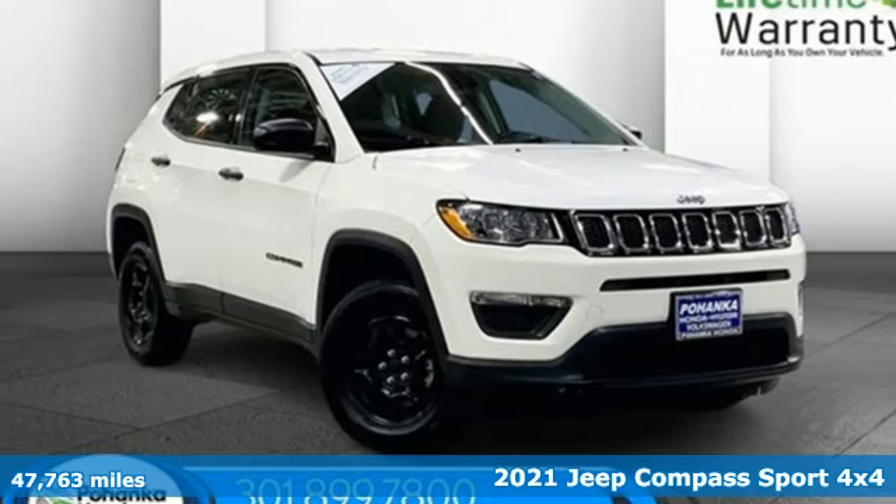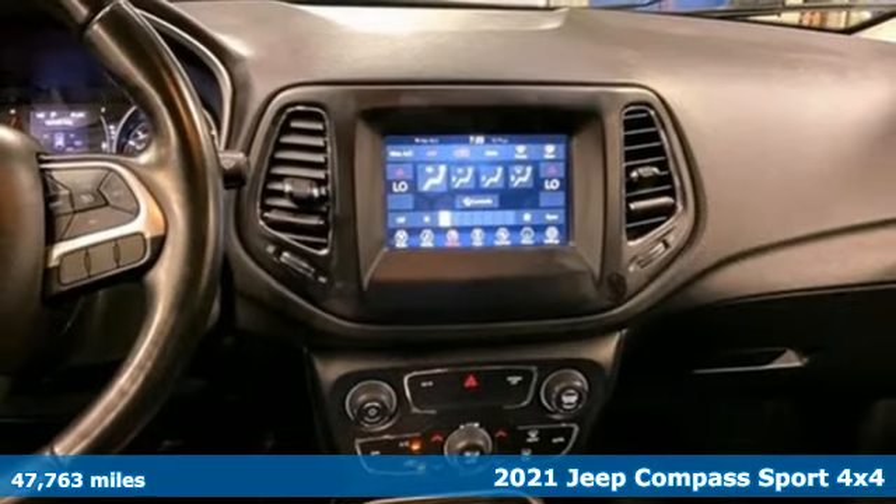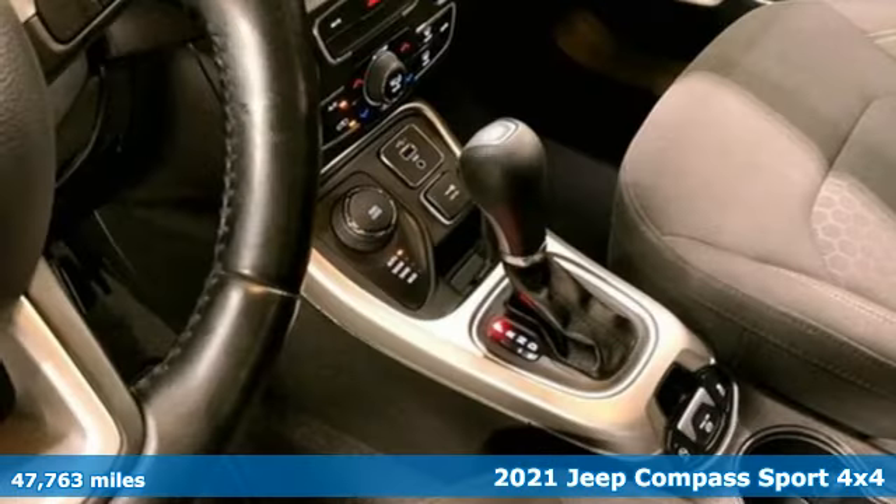Here's a 2021 Jeep Compass. Experience the Jeep life. It boasts an impressive list of features like these.